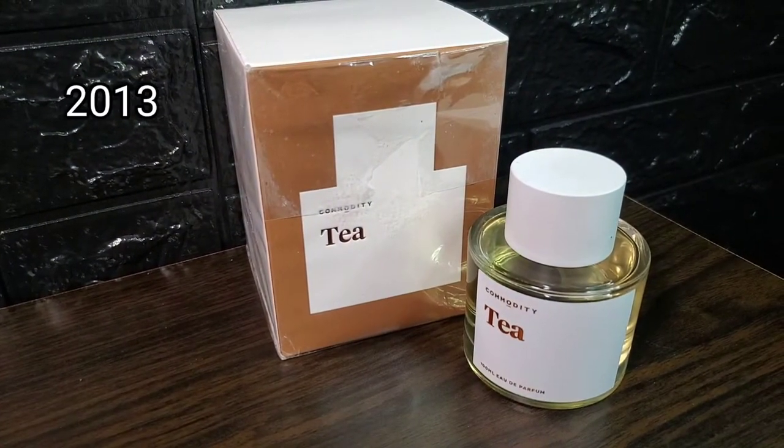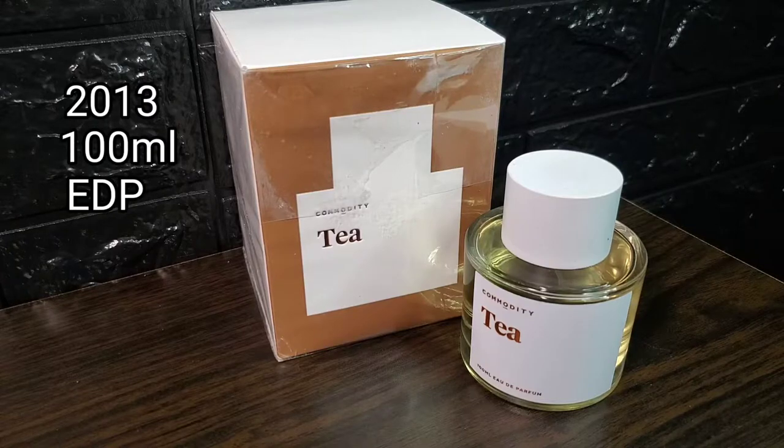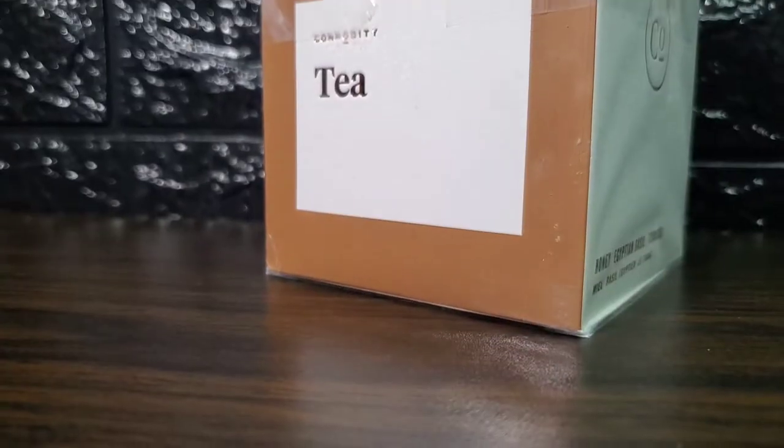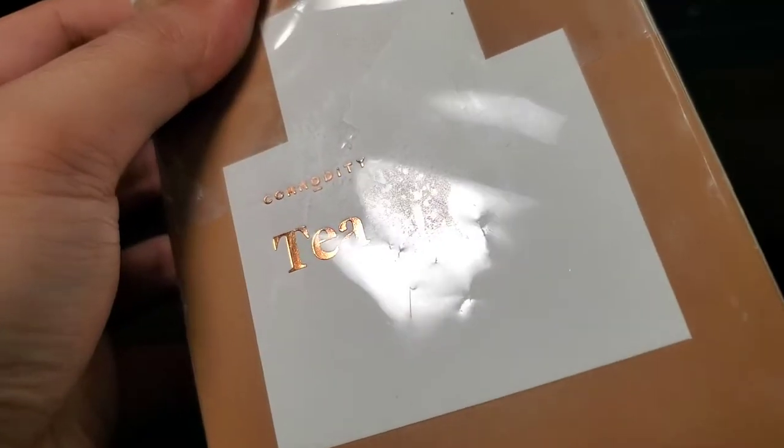Tea was marketed as a unisex fragrance and was released in 2013, available in 100ml in eau de parfum concentration, and priced between $75 to $90.